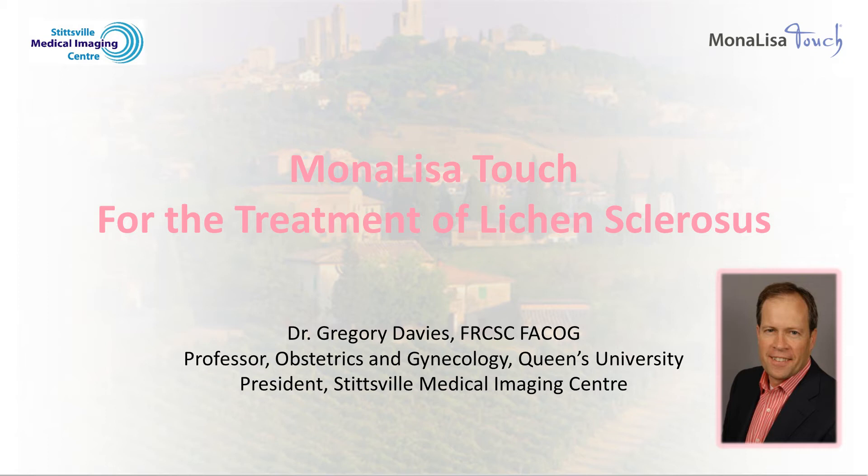In this chapter, I will discuss the use of the Mona Lisa Touch laser for the treatment of lichen sclerosis. In contrast to using the Mona Lisa Touch for the treatment of the genitourinary symptoms of menopause, where there has been more than 30 studies showing benefit, the use of the Mona Lisa Touch laser for the treatment of lichen sclerosis has not yet been well studied.